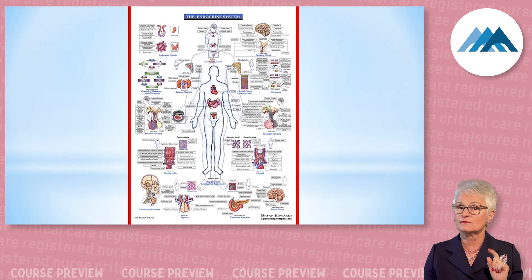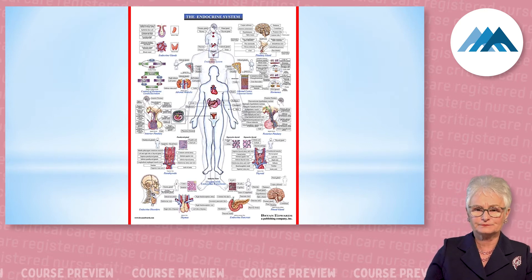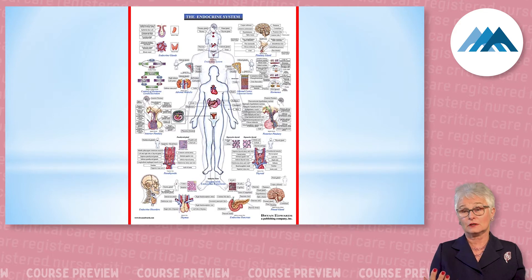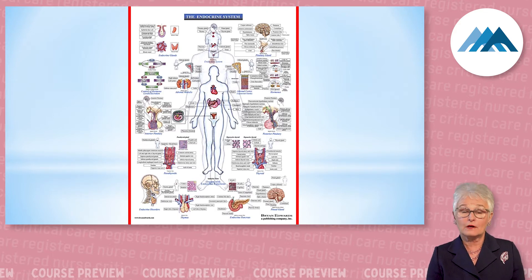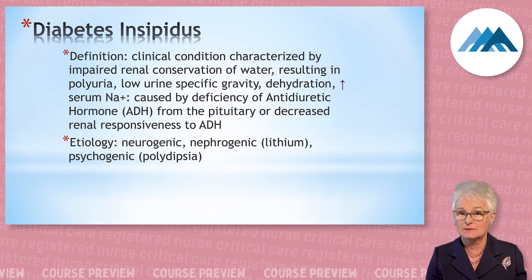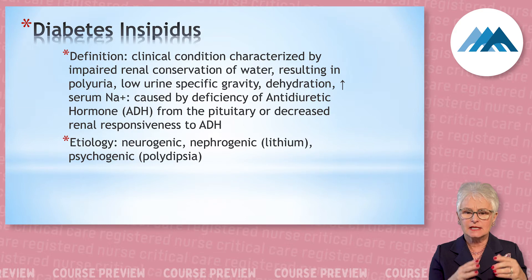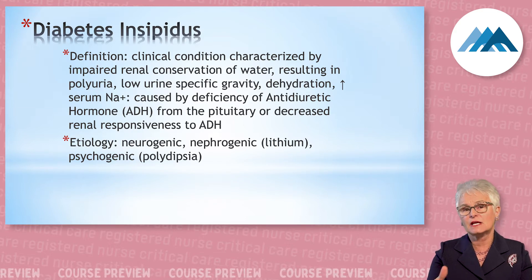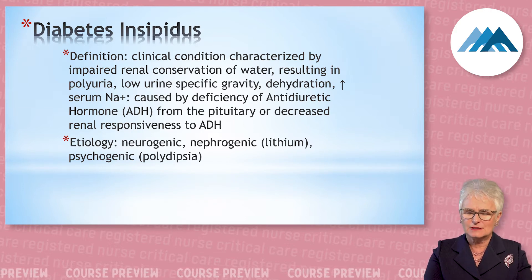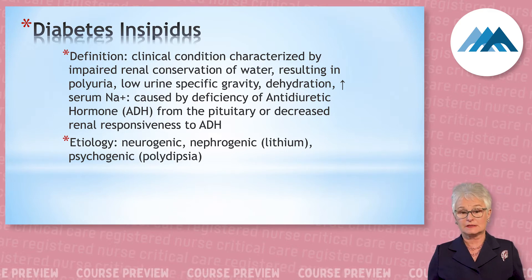Fluid and electrolytes are very important for endocrinology. The first topic that's very prevalent on the exam is diabetes insipidus — DI. The definition of diabetes insipidus is a deficiency of antidiuretic hormone. There's a part of the pituitary that's not working well for a multitude of reasons.